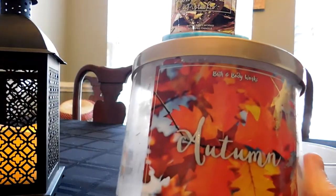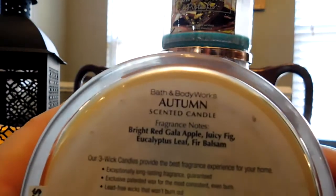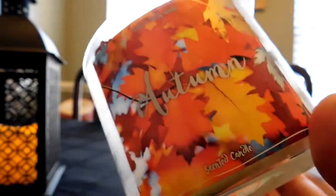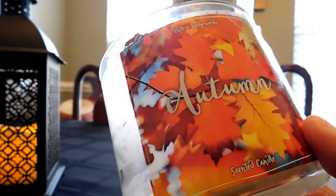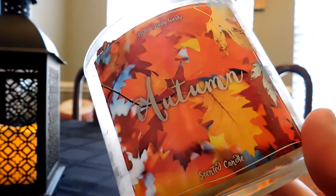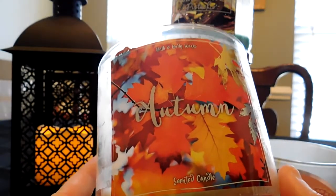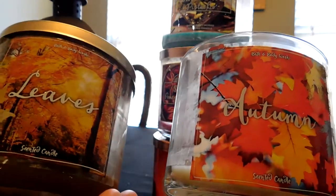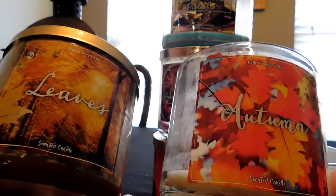The next one I burned in later September was Autumn, part of the Leaf Lid Collection. The notes are bright red gala apple, juicy fig, eucalyptus leaf, and fir balsam. I love this — it's definitely a fresher scent because of the eucalyptus. This is a candle I have to get and burn every fall season. They've brought it out many years in a row. Between Leaves and Autumn: Leaves is down the more spicy route and Autumn is down the fresher route.